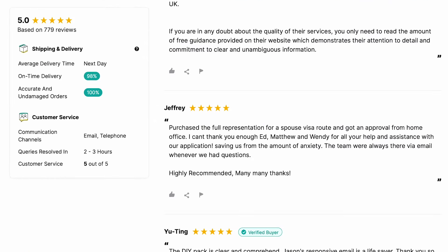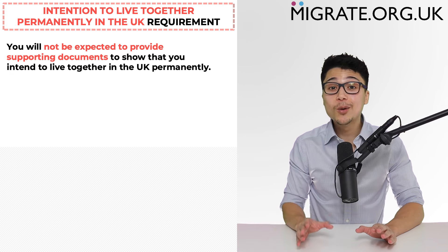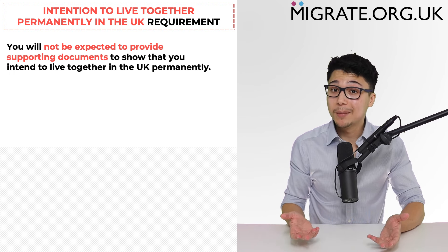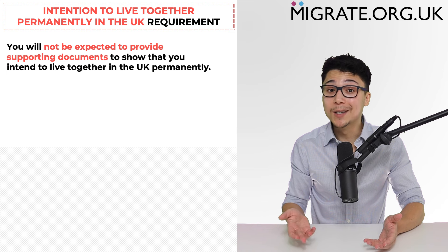Firstly, you will not generally be expected to provide supporting documentation to show that you intend to live together in the UK permanently. Rather, it is ordinarily implied because of you submitting the spouse visa application. This requirement tends to only be problematic if there's information in the application that calls into question your intention to live together in the UK, such as one partner mentioning that they intend to relocate overseas.